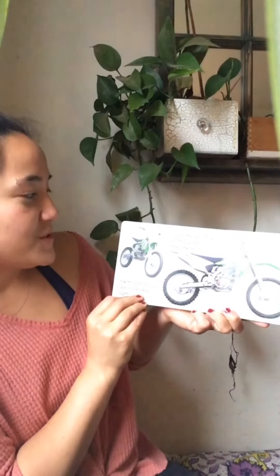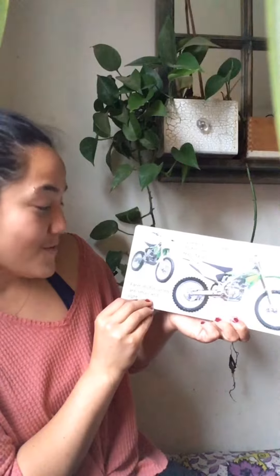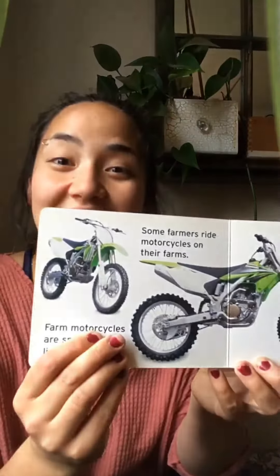Some farmers ride motorcycles on their farms. Farm motorcycles are small and light.